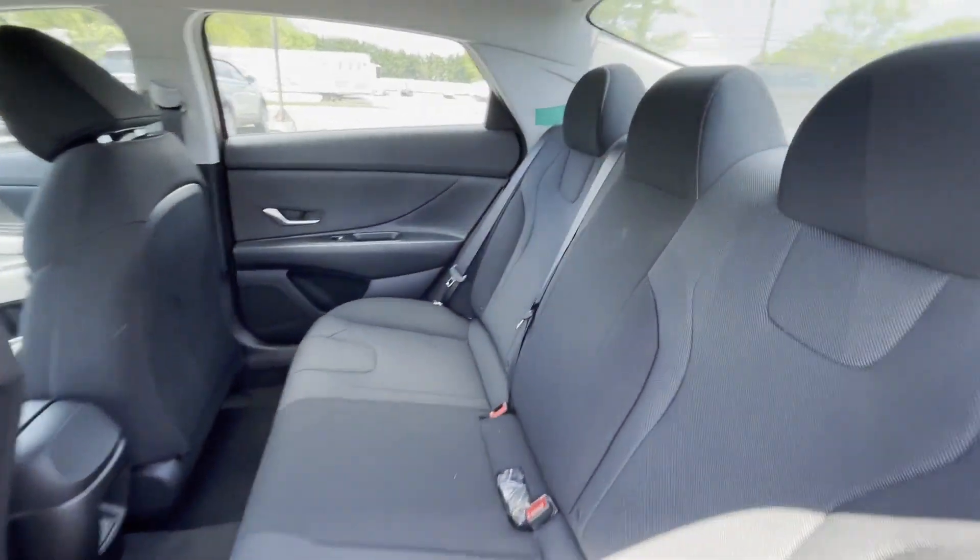Keyless entry, front bucket seats, steering wheel audio controls, and engine immobilizer. Find your dream car and drive it home today.